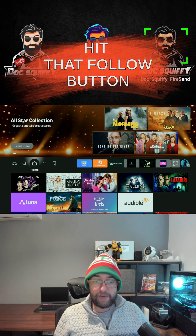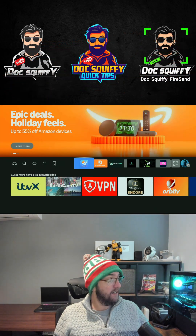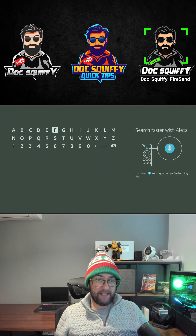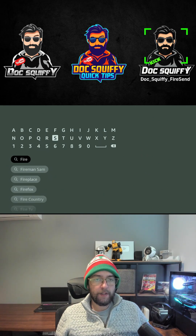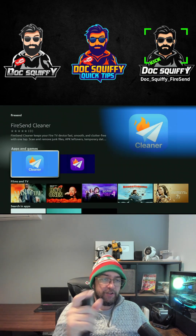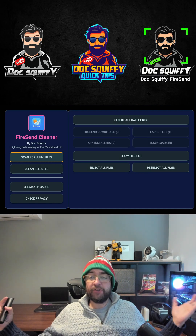Hit that follow button and I will keep you up to date with everything you need. Then you're going to get an app called Fire Send Cleaner. It looks like this — go to the magnifying glass, type in 'Fire Send', and you'll get Fire Send come up. You've got the actual Fire Send app and you've got Fire Send Cleaner. Get the cleaner and install it.